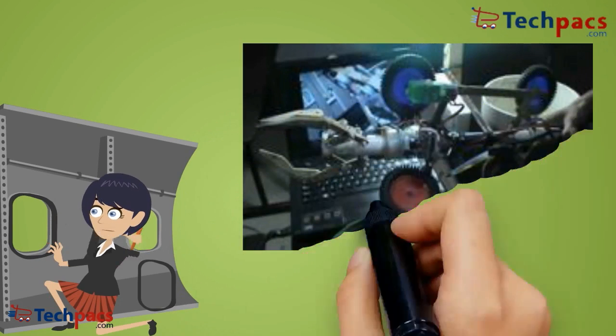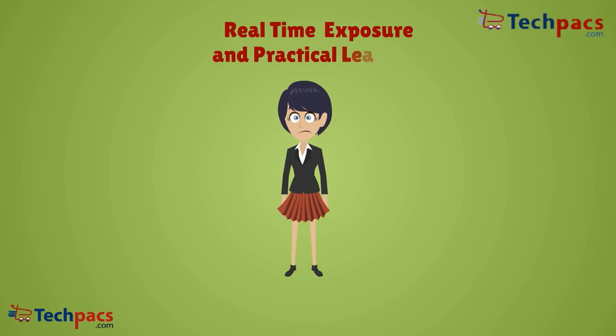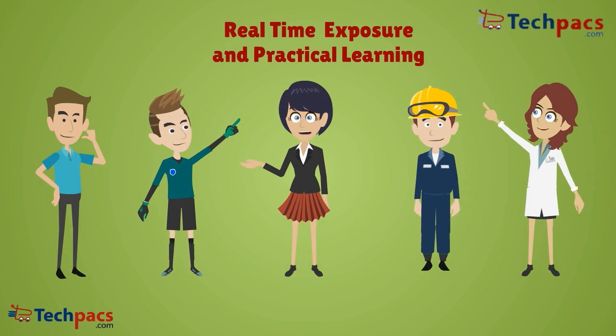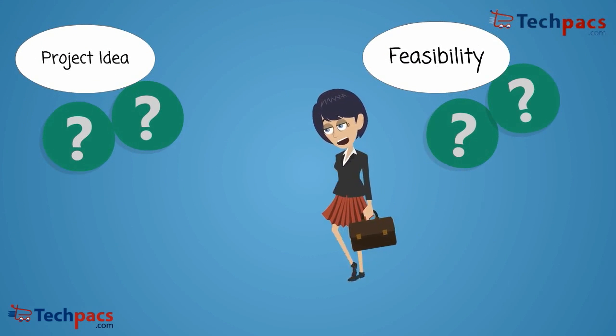Do you want to develop an innovative project? We are there to help you. Students, hobbyists, engineers, and researchers all want to make research projects and product prototypes, but there is a problem — from where to search the ideas and check their feasibility?